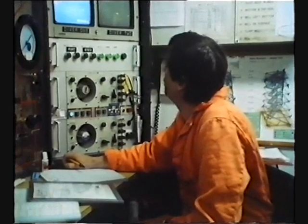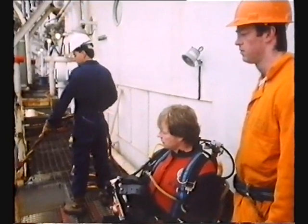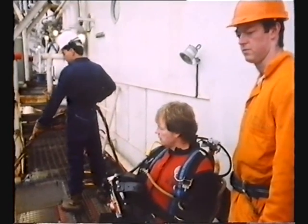Tony, you can make your way to the work site. Let me know when you get to the ammo, Tony. Be careful of all that debris that's on it.